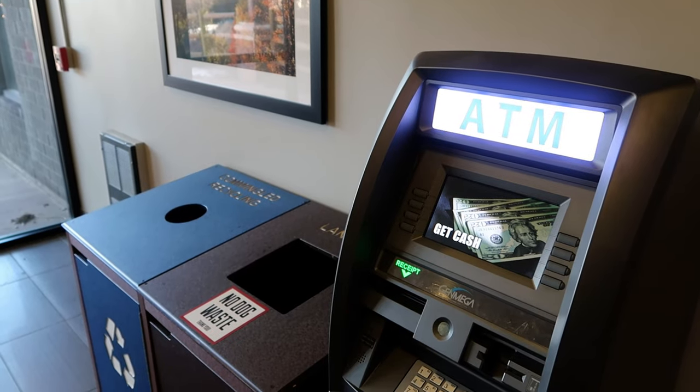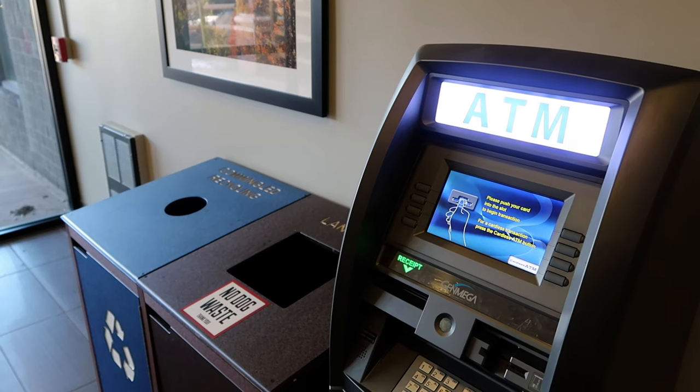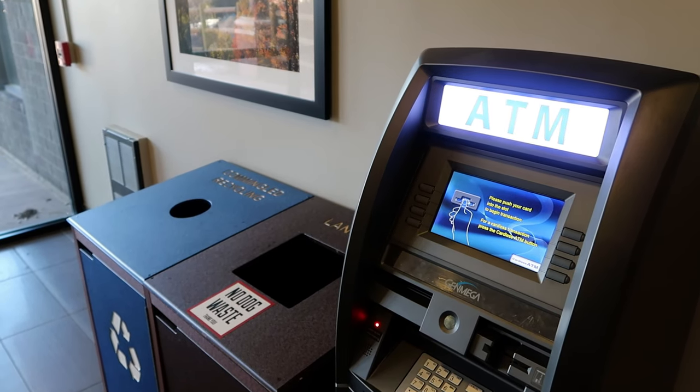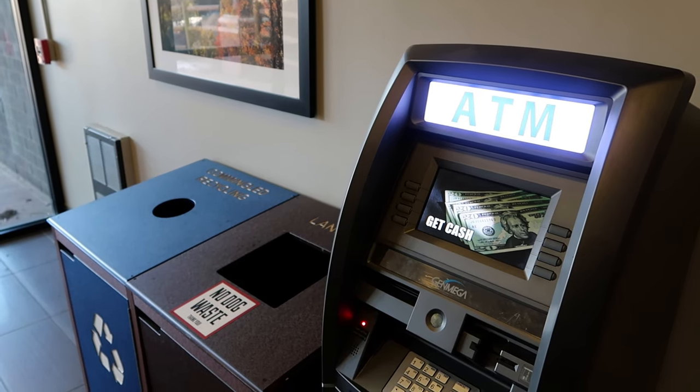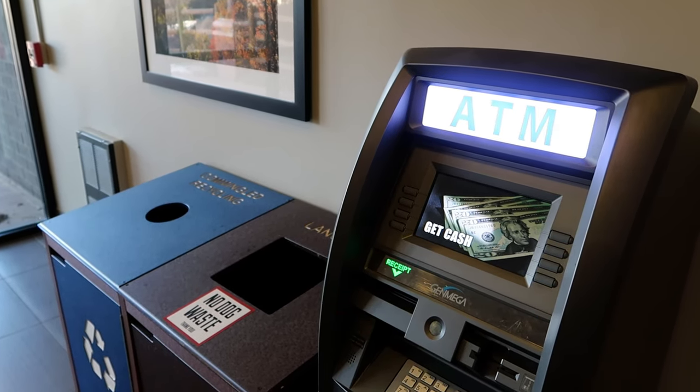There's an easy access ATM right in the doorway of the conference center — you can't miss it. This is especially relevant for those staying on site, because I am constantly forgetting to bring cash for meal tips.